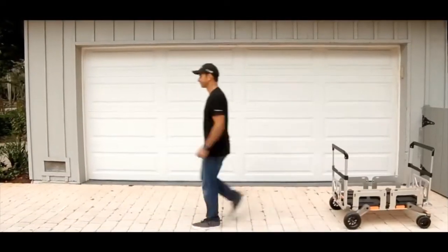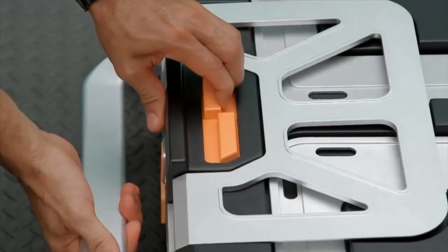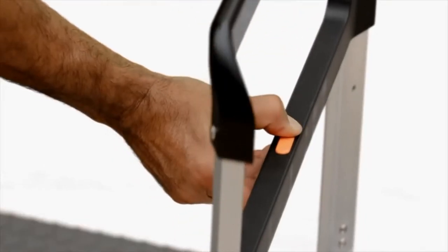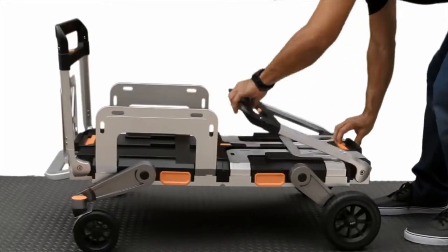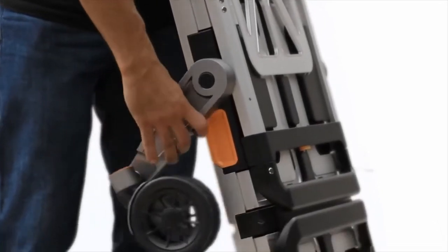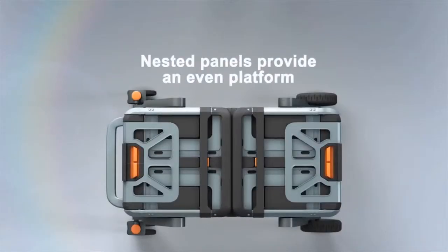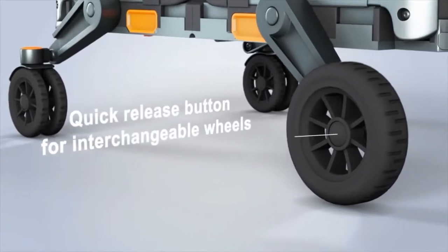I designed the eRover to consolidate all your carriers into one package. With just a few simple and intuitive adjustments, the eRover simply and quickly transforms from one form into another and another and another.